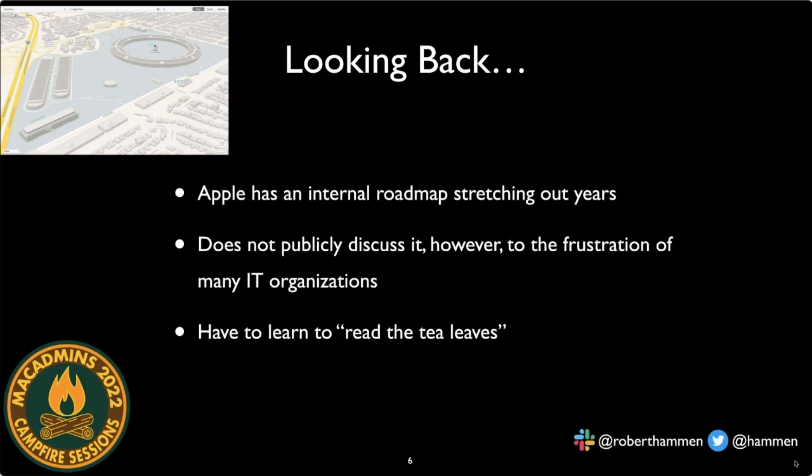We're going to take a look back before getting into macOS 13. Contrary to popular belief, Apple does have a roadmap. It's been pretty obvious for the last several macOS releases that Apple has been making fundamental changes to the way the OS works, generally to lay the groundwork for introducing Apple Silicon.